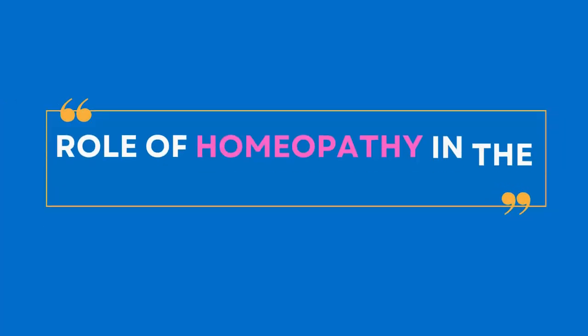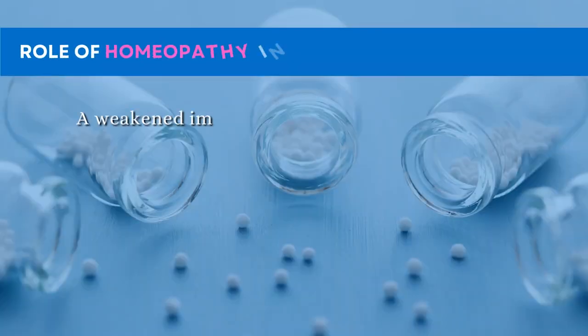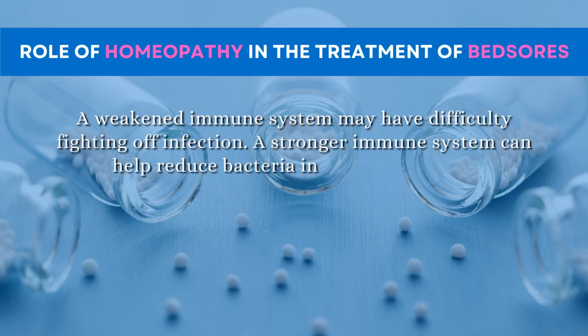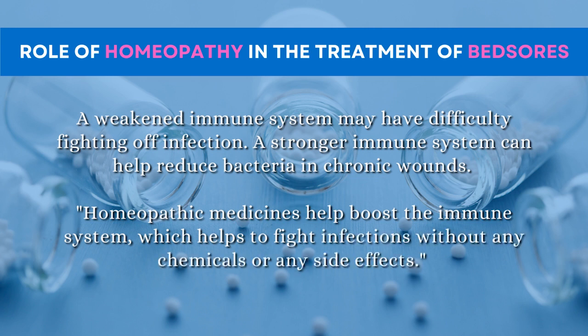Role of homeopathy in the treatment of bed sores: a weakened immune system may have difficulty fighting off infection. A stronger immune system can help reduce bacteria in chronic wounds. Homeopathic medicines help boost the immune system, which helps to fight infections without any chemicals or side effects.